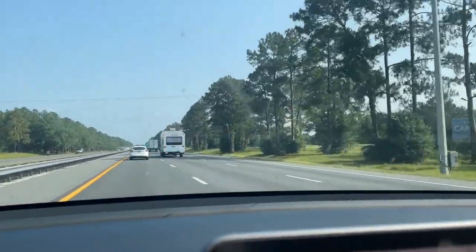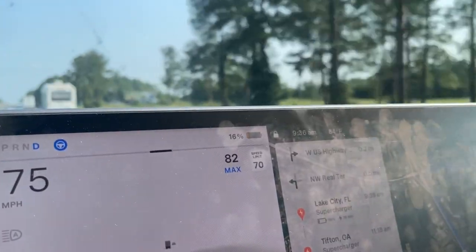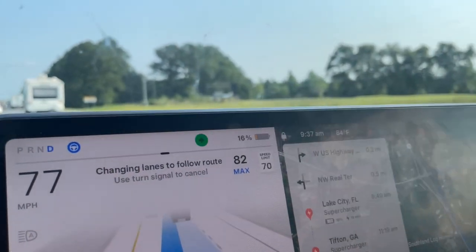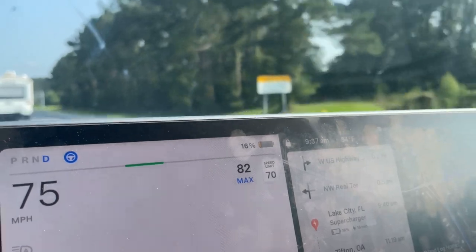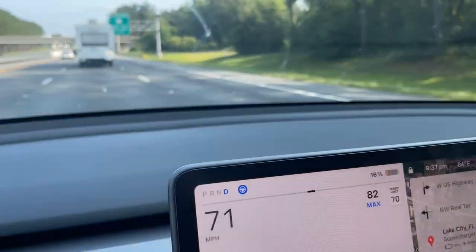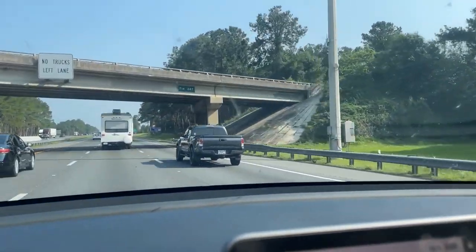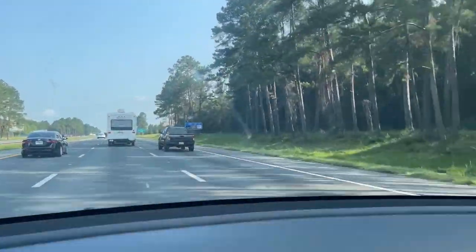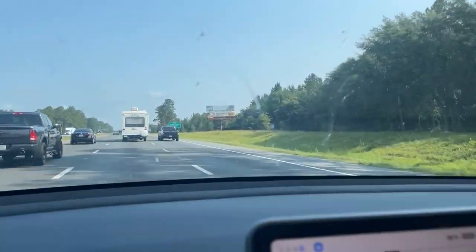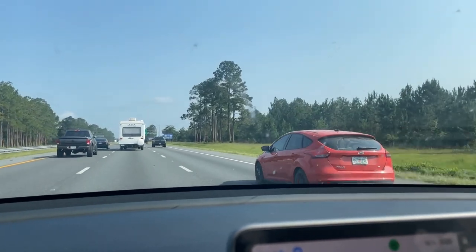Once I get to the supercharger I will record and show everyone around and give another update. I am switching lanes right now — or I should say Journey, which is what I call my Model Y — is switching lanes to get into position to exit in about a mile and a half or so. I'll talk to you guys once I get to the supercharger. Thanks for watching. Whoop whoop!